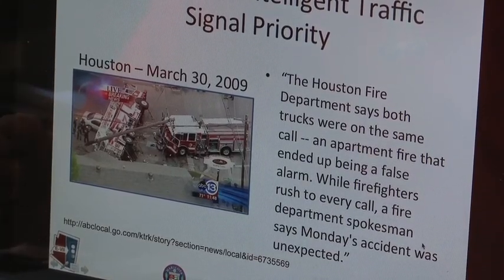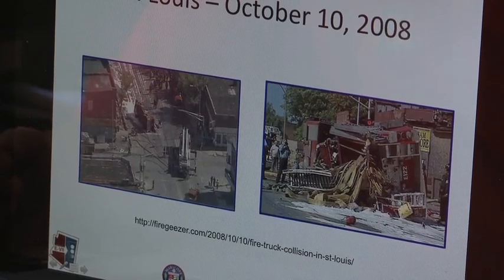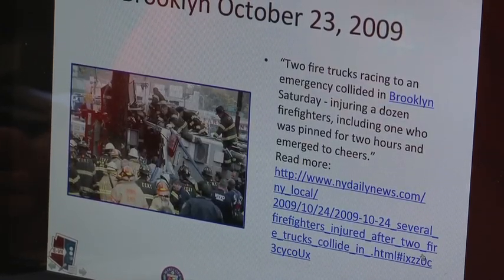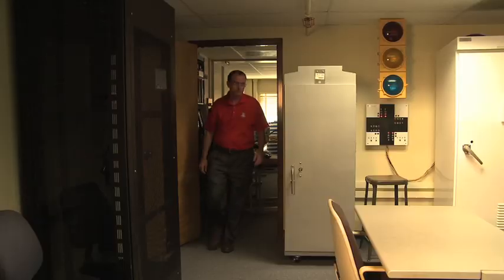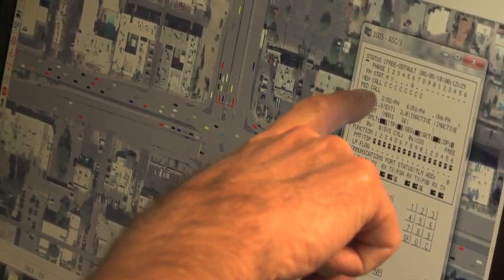In that incident, a 29-year-old woman on a bicycle ended up underneath a fire truck and did not survive. There were multiple similar incidents — here's one in St. Louis, October 10th; here's one in Brooklyn, October 23rd — and the stories go on and on. What we're trying to do is have the logic be able to accommodate multiple vehicles as they approach the signal in a very safe and efficient way.